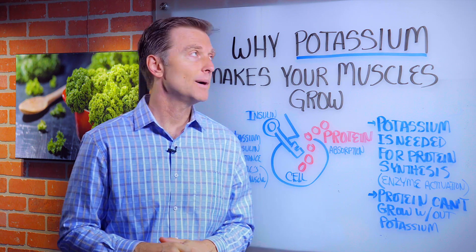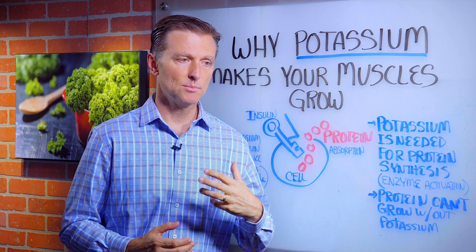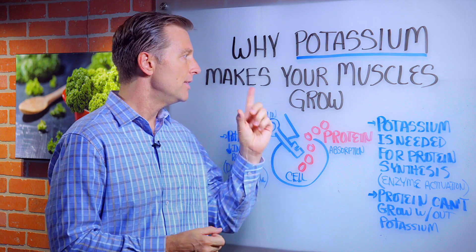Hey, I'm back. In this video, we're going to talk about why potassium makes your muscles grow. Let's say you want to get more muscle mass, get leaner, or get rid of atrophied muscles. This is what you need to know.